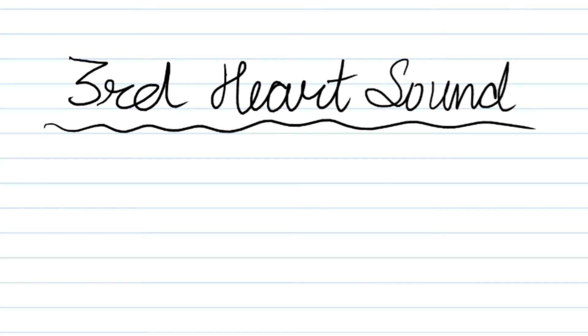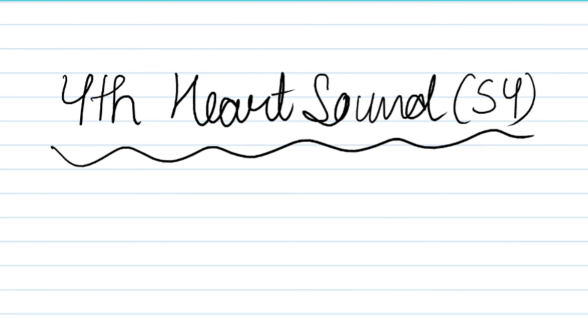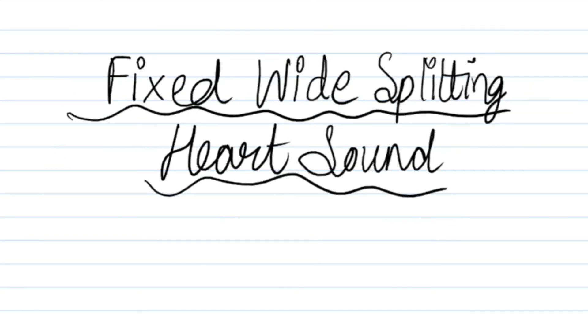Next heard sound is the third heart sound. Next sound is fixed wide splitting of the second heart sound.